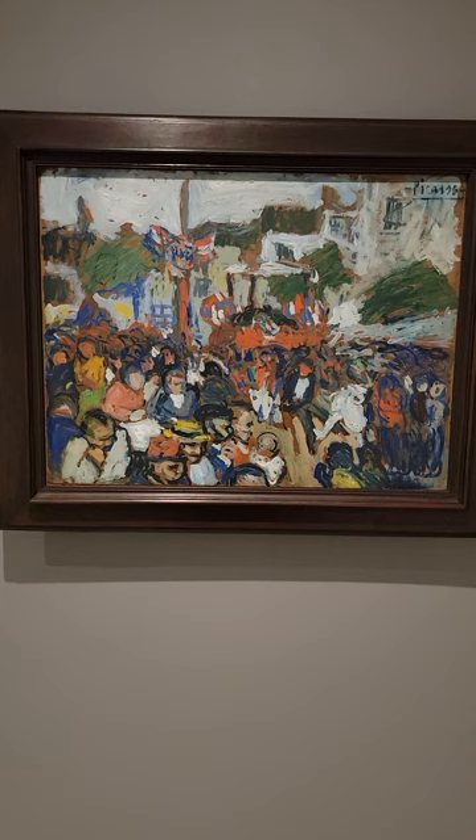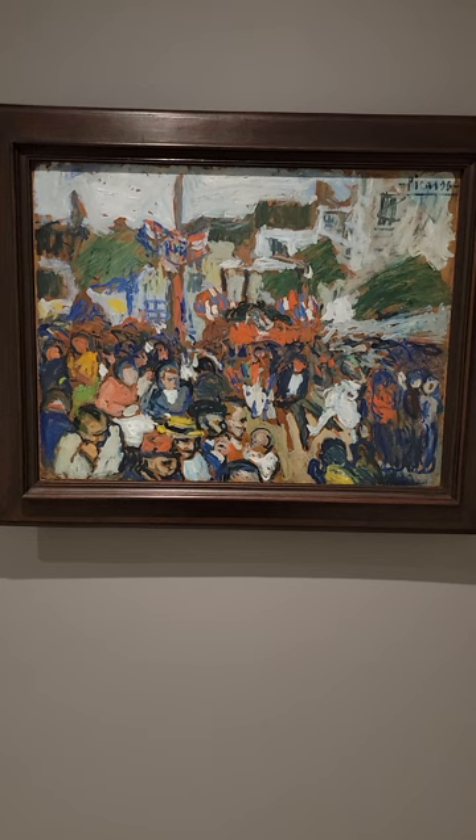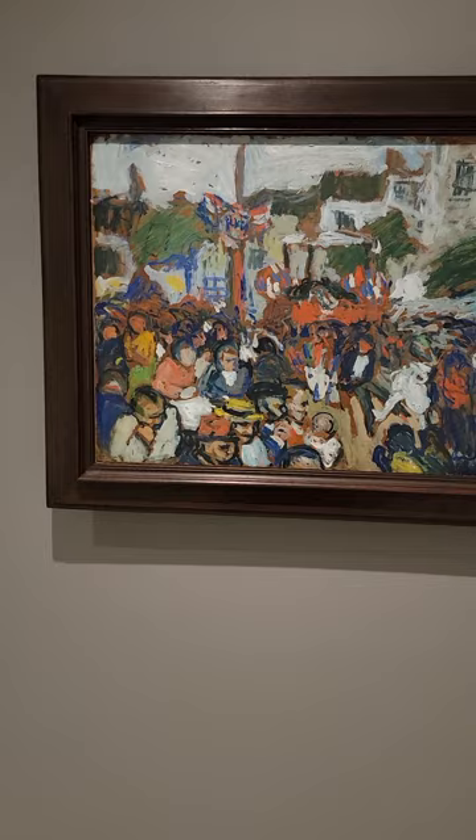Here we are looking at Pablo Picasso, which he did this in 1901, so he was 20 years old. Pretty impressive for a 20-year-old. I love the orange and the blue and the gray and the green together — nice color combos. Abraham likes those colors.